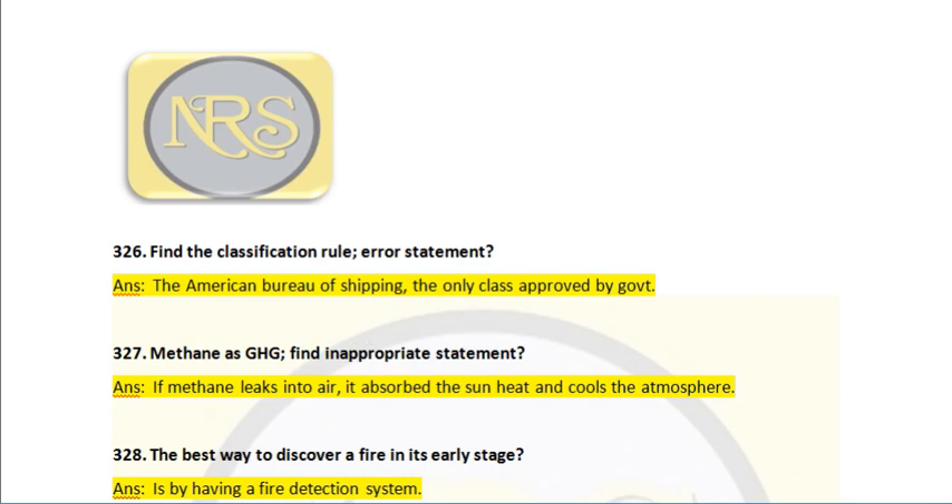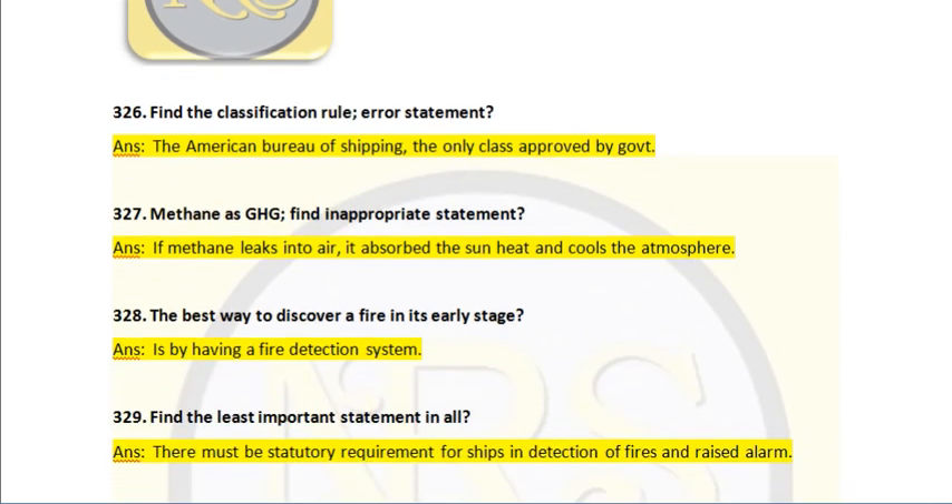Question number 327. Methane as a greenhouse gas — find the appropriate statement. Answer: if methane leaks into the air, it absorbs the sun's heat and cools the atmosphere. This is a wrong statement. When methane contacts air at atmospheric pressure, it will boil off and give a cloud vapor, since the air temperature is positive and methane is already at a low energy temperature.